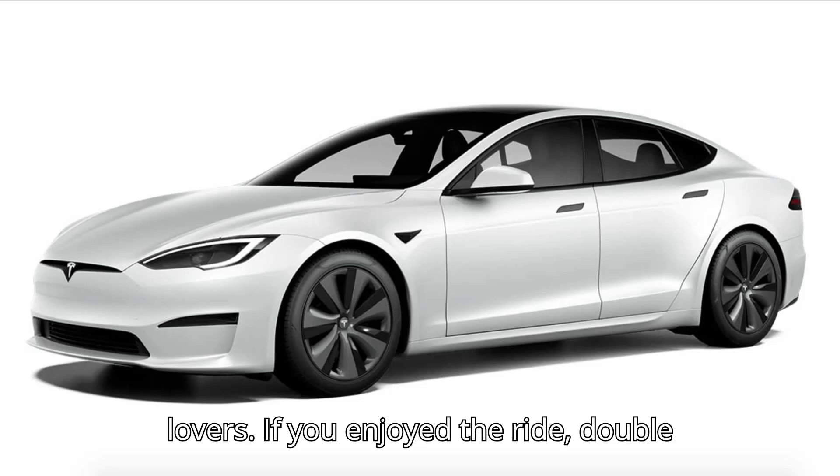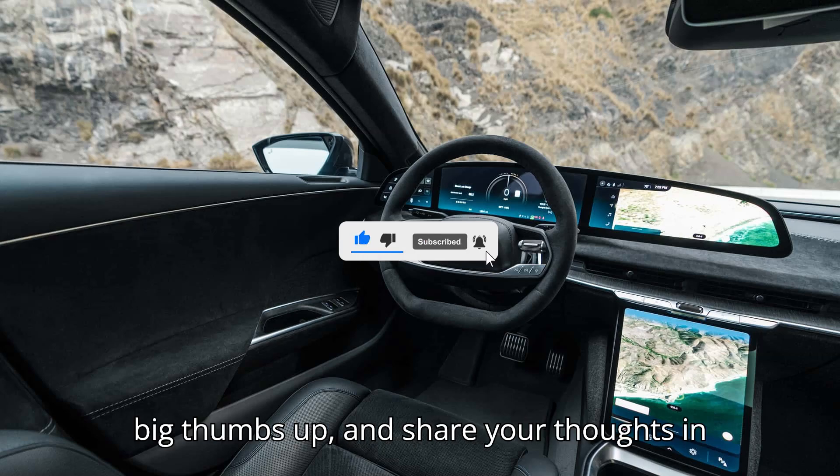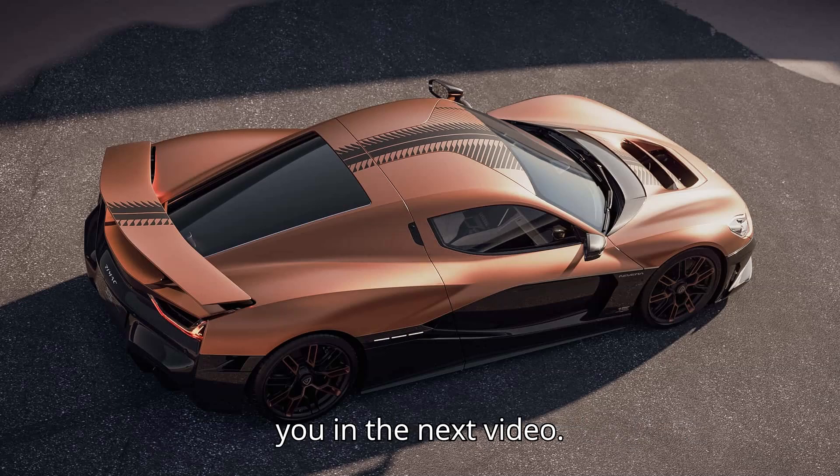Thanks for tuning in, EV lovers. If you enjoyed the ride, double-check that you're subscribed, give us a big thumbs up, and share your thoughts in the comments. Stay charged, and we'll see you in the next video.